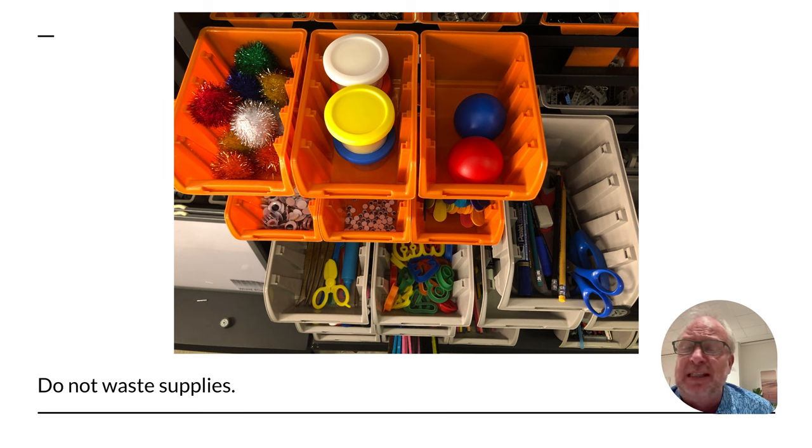Don't waste supplies. We've got lots of stuff in here and lots of things need supplies. Tape is a good example — if you need a piece of tape, you get a little piece of tape. You don't grab the tape and start wrapping everything. Let's save the planet and not waste supplies.